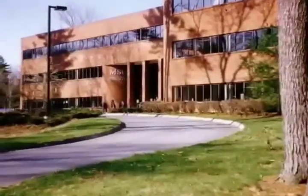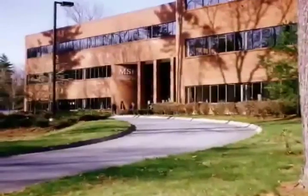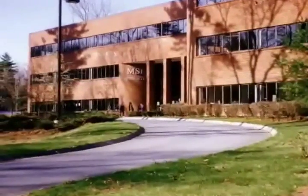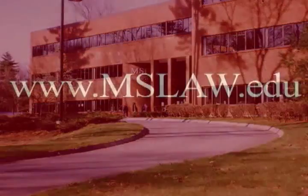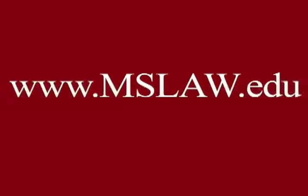This excerpt is brought to you by the Massachusetts School of Law, a leader in legal education reform and multimedia public education. To view the full interview and a full listing of MSL's programs, log on to mslaw.edu.